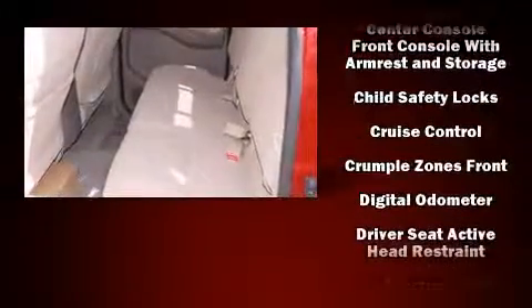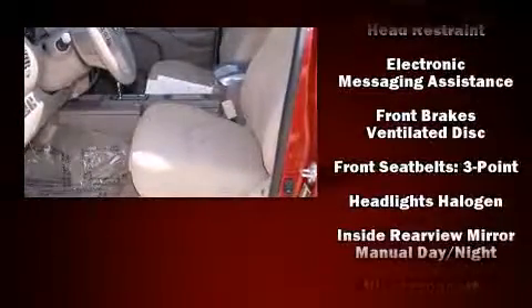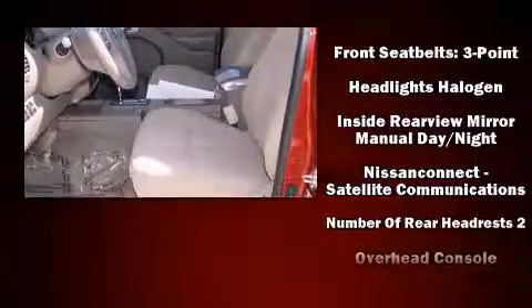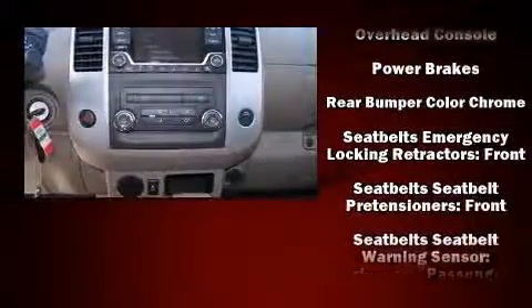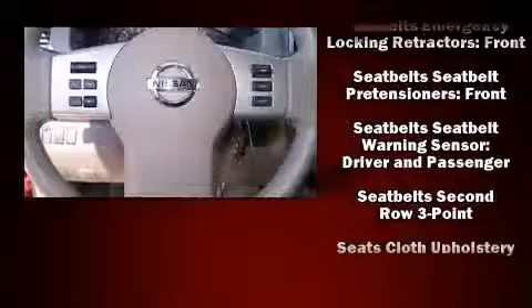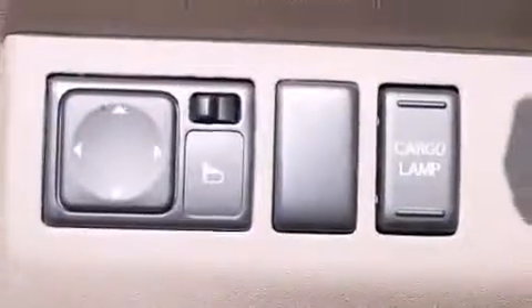All of the premium features expected of a Nissan are offered, including a tachometer, variably intermittent wipers, remote keyless entry, and much more. Take assurance in side curtain airbags providing head protection in the event of a severe collision.